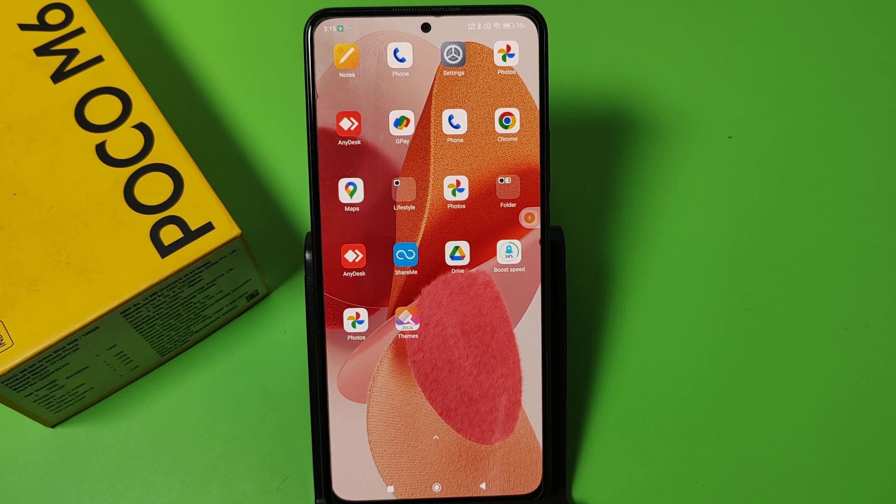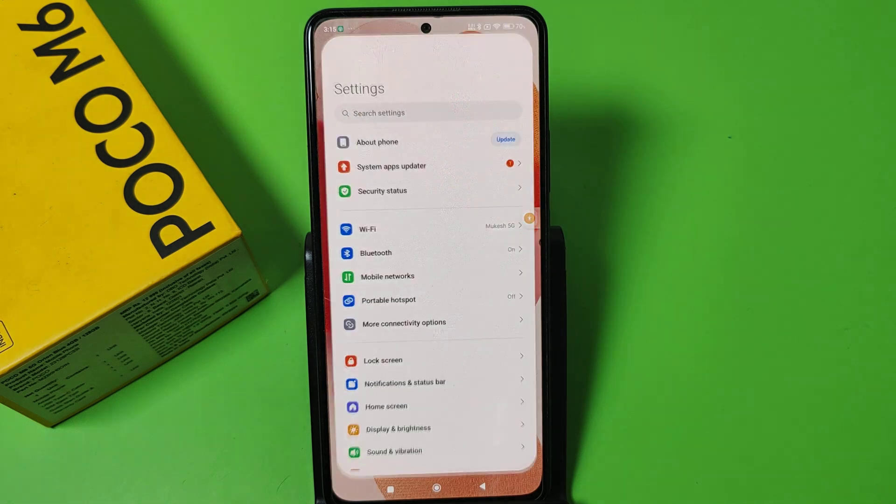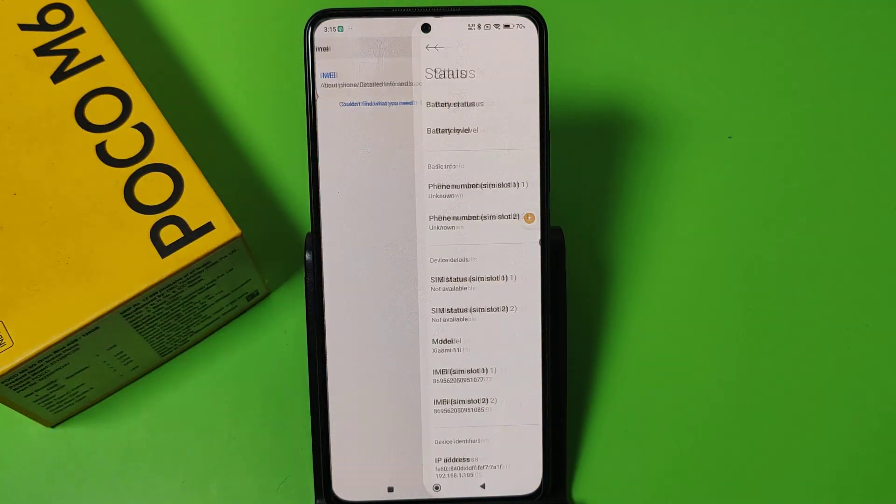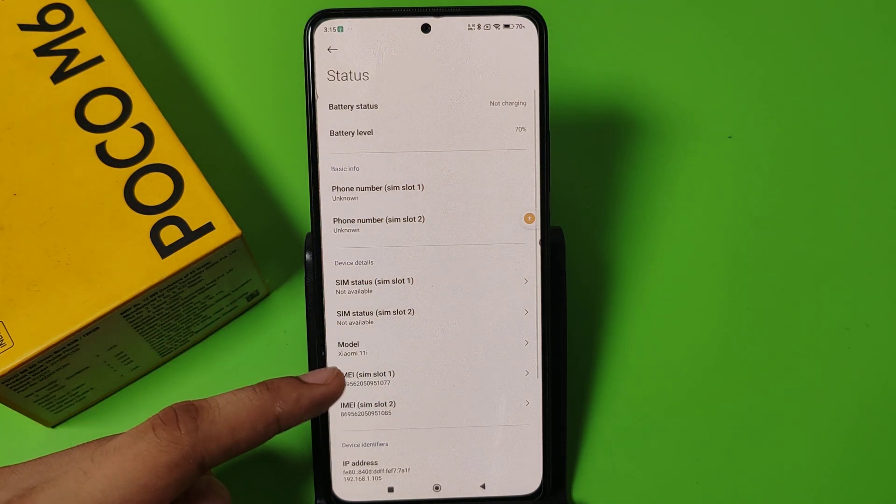So let's start. First, you have to open your Settings, then you have to type here 'IMEI number.' Here it is — you have to click on it, and this is how you can see the IMEI number.